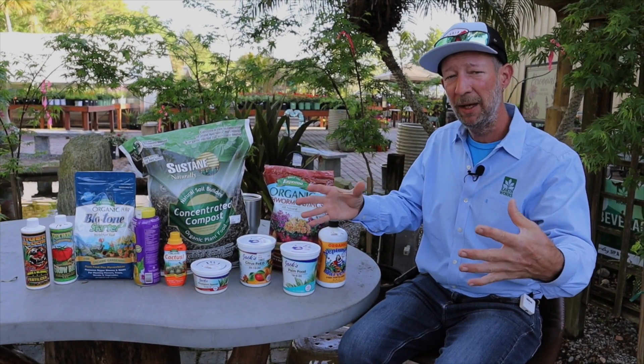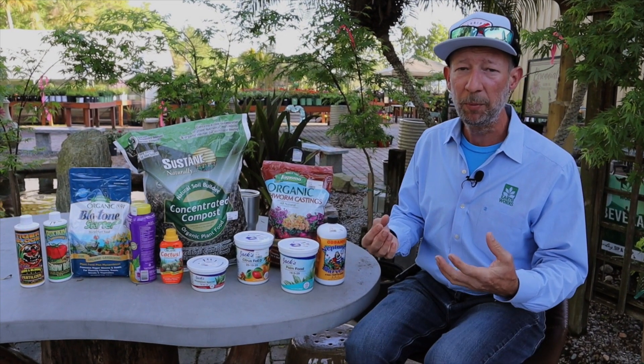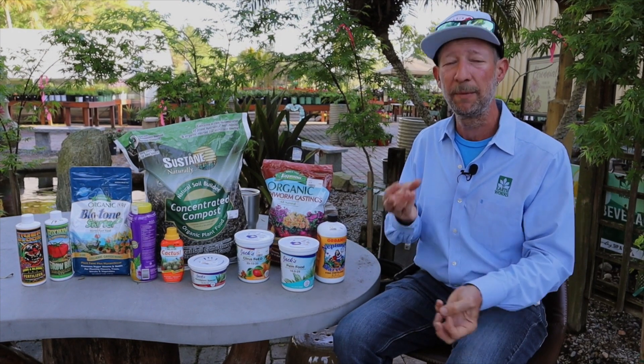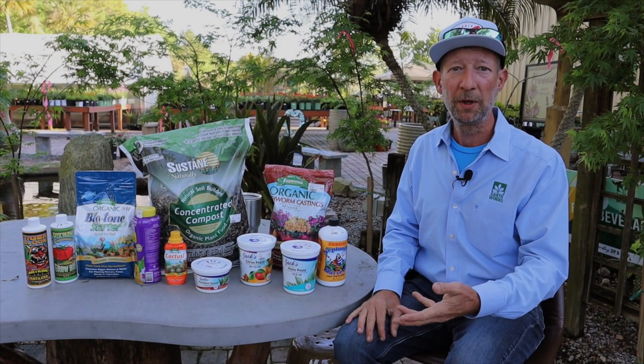That's where most of the feeder roots are going to be, so that's the most efficient place to put the food. When you're using a water soluble, I fertilize two ways: I spray the foliage because the plants can absorb nutrients through the leaves. And then after I have drenched the foliage, I'll use the remainder to soak the ground.